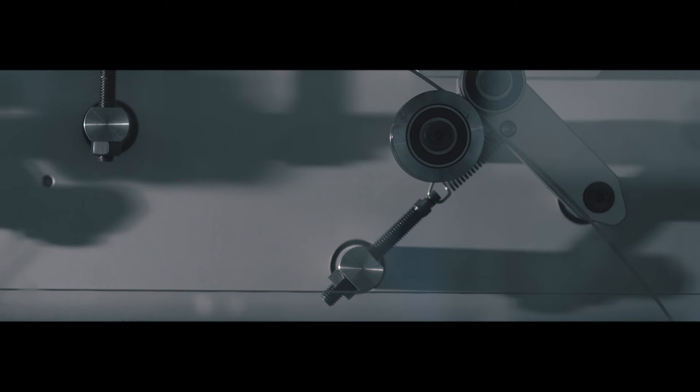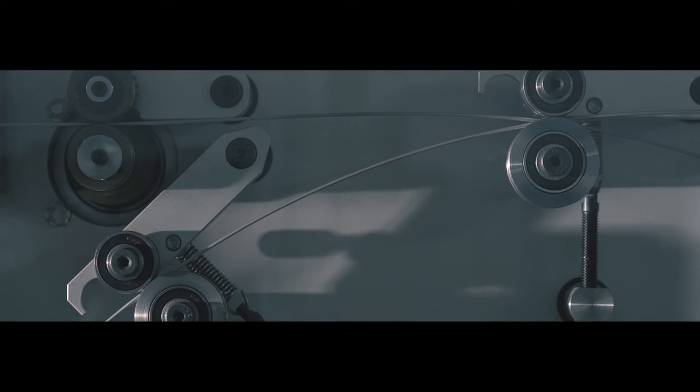When Norsk Titanium makes a geometry, titanium wire is fused in an atmosphere of argon gas, rapidly and precisely built up in layers with computer-controlled plasma torches to a near-net shape that requires very little finish machining.